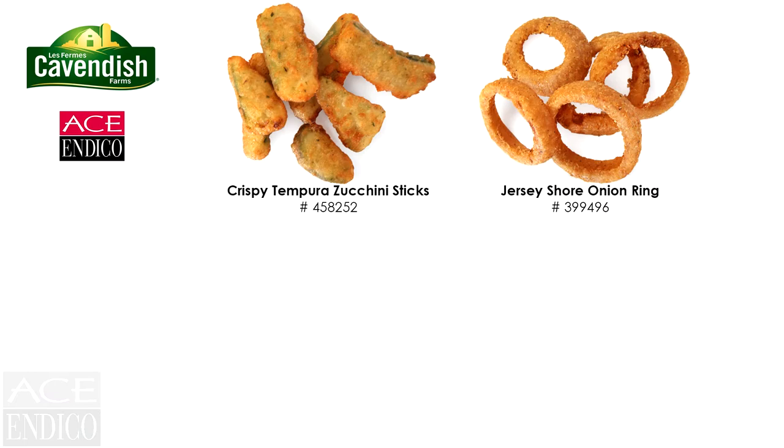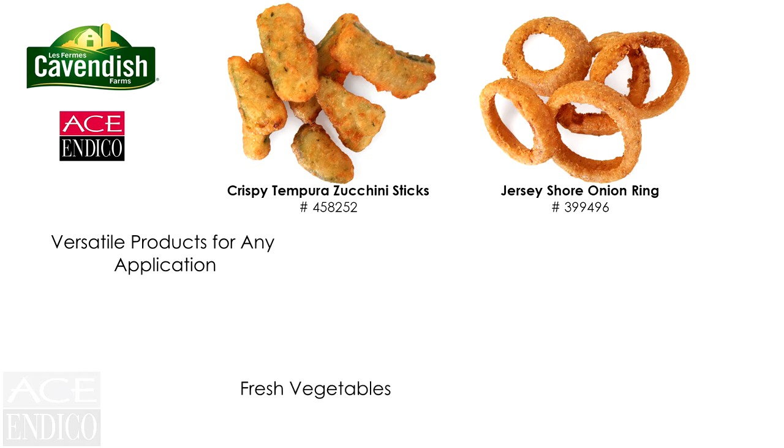Cavendish is not all about potatoes. They offer crispy tempura zucchini sticks and Jersey Shore onion rings, which are made with fresh vegetables and their signature golden tempura batter.